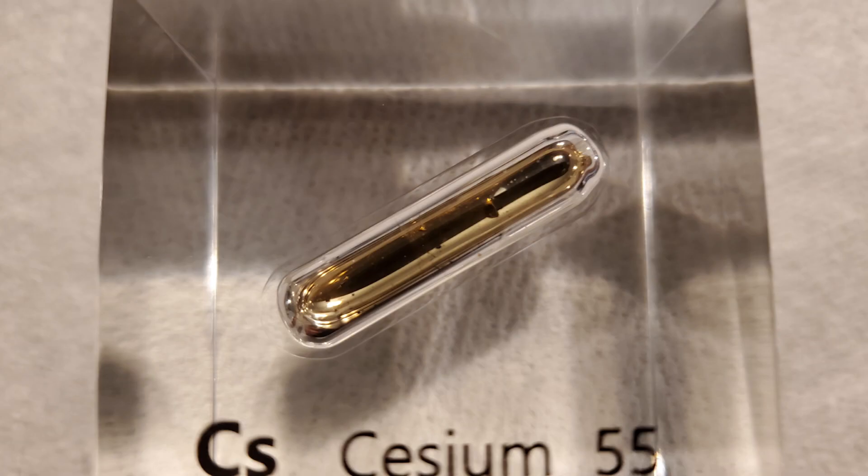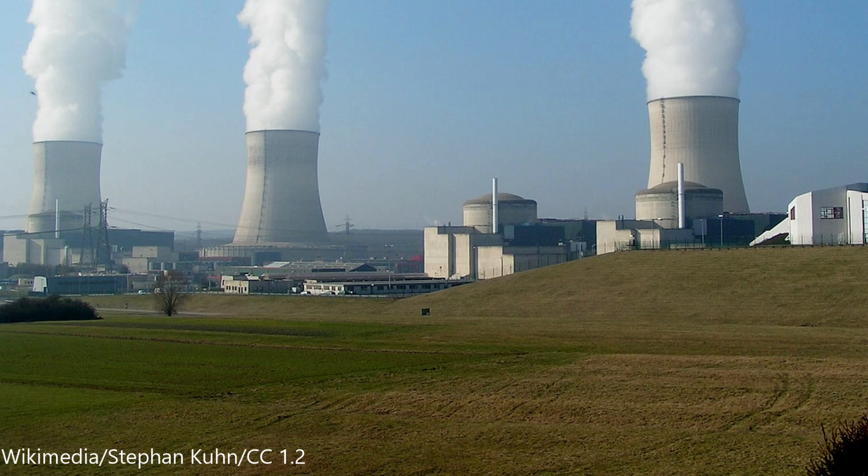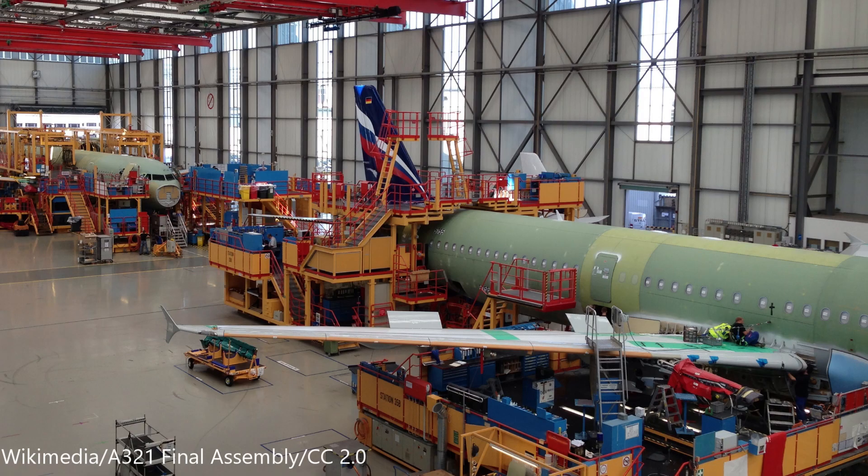Cesium is very rare at three parts per million, and this gold metal is actually more expensive than gold itself. The primary uses of cesium are in oil exploration, accurate atomic clocks, nuclear applications, and the aerospace industry.